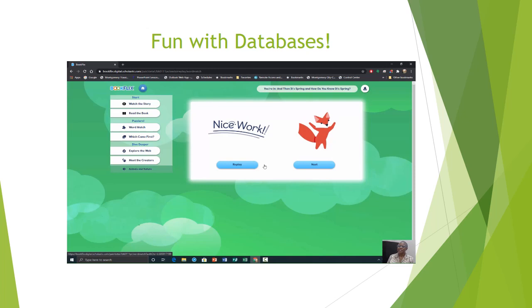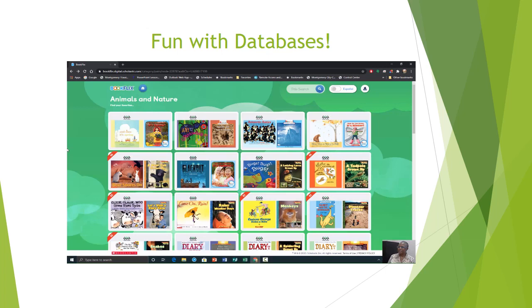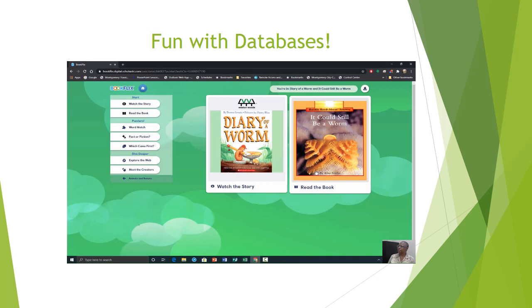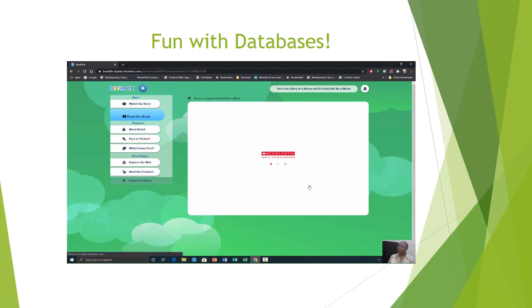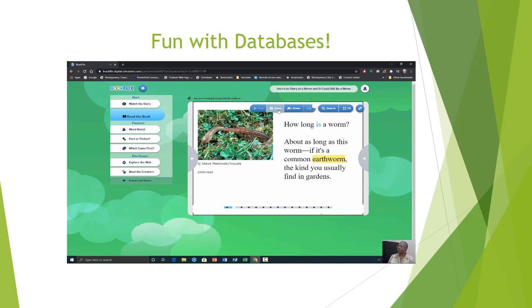Let's go back to our main menu — Animals and Nature. We're going to try one more section. Let's go to Diary of a Worm — you can read it manually or read along with the narrator. How long is a worm? You also have certain words that are highlighted, such as 'earthworm.' If you click on that, it gives you the definition of what that particular word is. Earthworm: a long, thin worm that lives in damp earth.